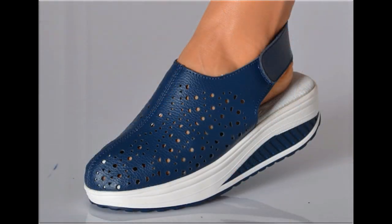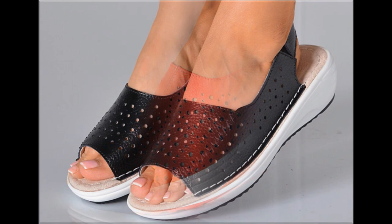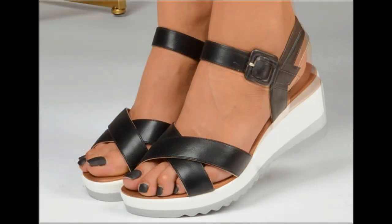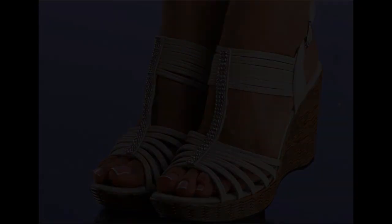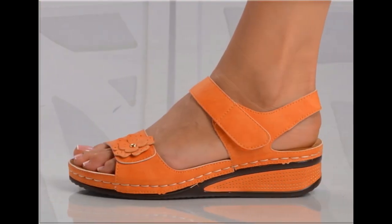Thank you so much for your love and support and special attention towards my channel. Keep supporting and keep watching. If you are interested to order any pair from this pretty collection, just comment and I will give you the link to the online shop address through which you can easily order. Two-tone footwear design is also one of the best designs and looks so stylish and trendy.